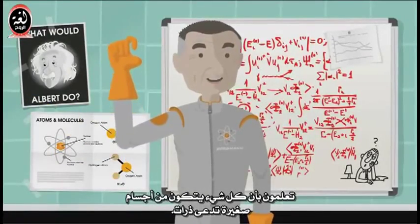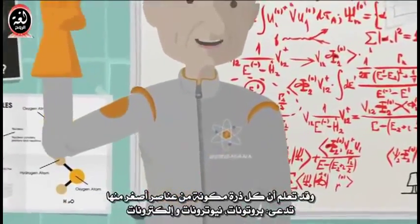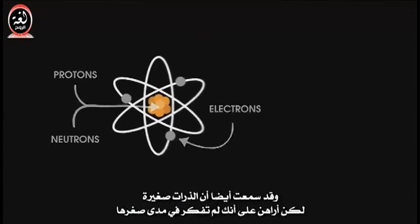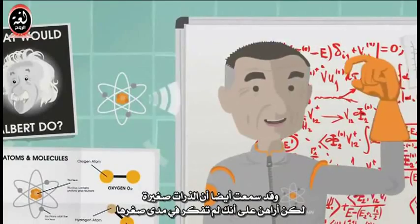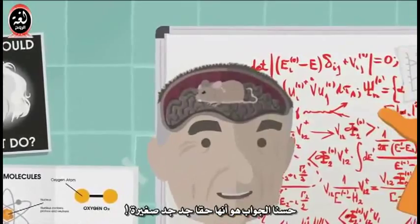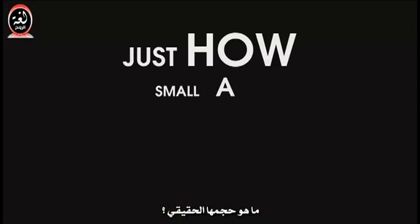You already know that everything is made up of little tiny things called atoms. You might even know that each atom is made up of even smaller particles called protons, neutrons, and electrons. And you've probably heard that atoms are small. But I'll bet you haven't ever thought about how small atoms really are. So you ask, just how small are atoms?